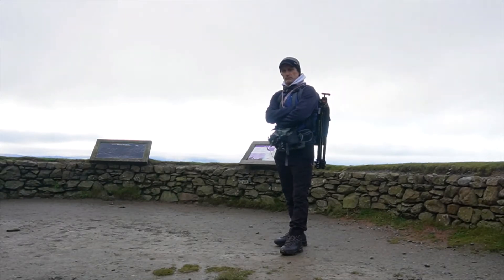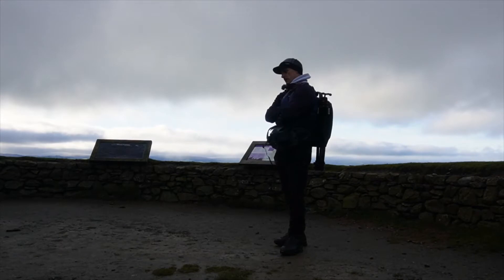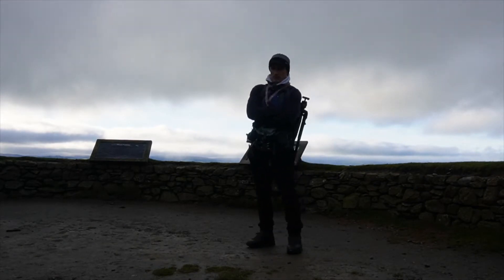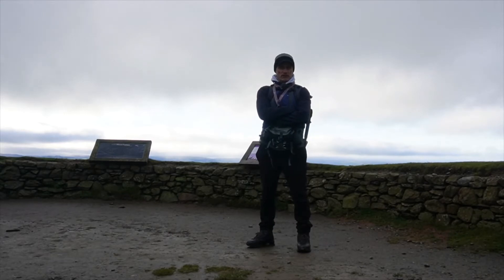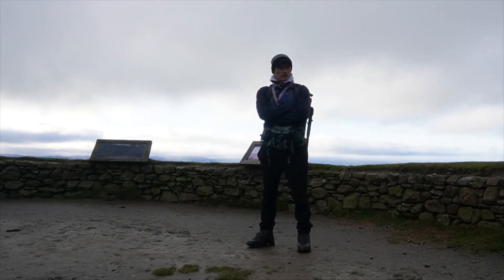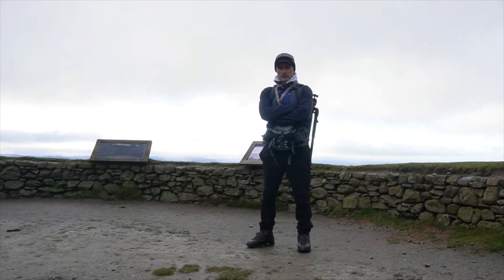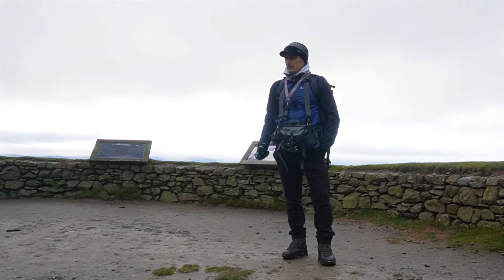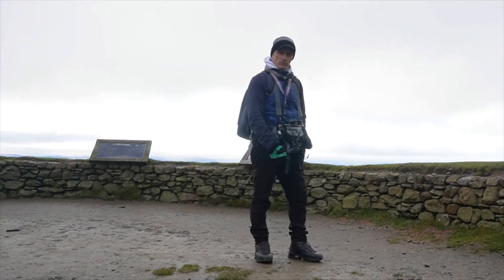We've got the Jubilee Tower up there — there should be a notice board like the ones behind me showing you how they originally estimated it used to look. If it's still there I will show you later on in the vlog. Not sure how much there is to photograph on the way up but we'll have a look anyway. So I suggest we just get going — let's go and find out what we can see.